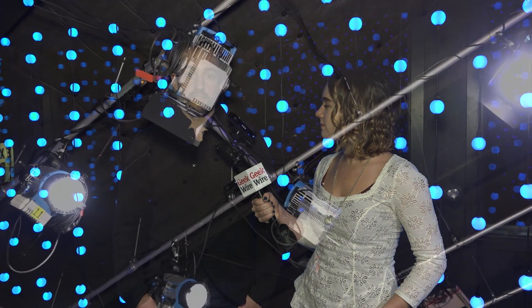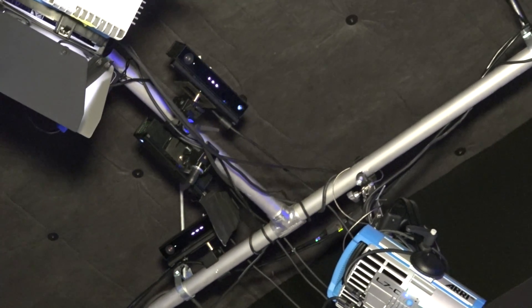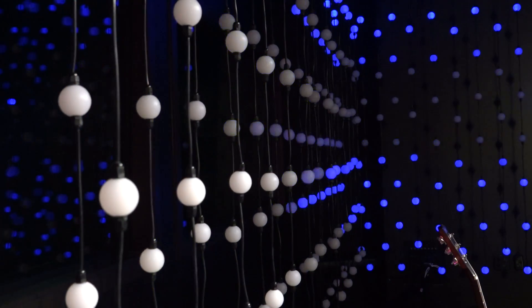Tell me about these lights that surround us and the technology that powers them. So these are Kinect driven largely. We can use the Kinects to visualize the artist movements on this surface. It's a custom made low resolution LED screen, essentially somewhere in between lighting and video.